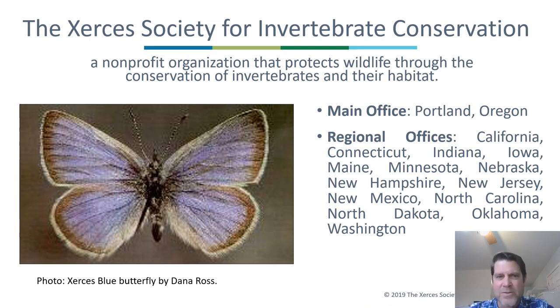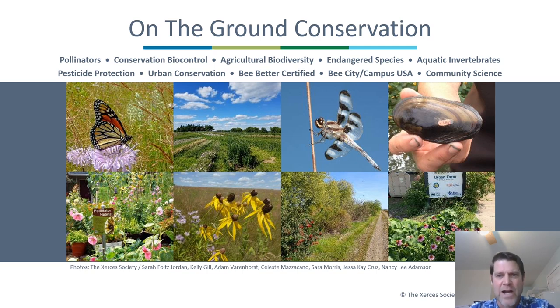First, to introduce you to my employer, the Xerces Society. We are a non-profit based in Portland, Oregon that protects wildlife through the conservation of invertebrates and their habitat. We have regional offices in various parts of the country and we were named after the little blue butterfly in the lower left. That butterfly went extinct, so we were formed to try to keep other butterflies, insects, and invertebrates from going extinct. Our largest programs are our pollinator program and our endangered species program, but we have a variety of other programs.